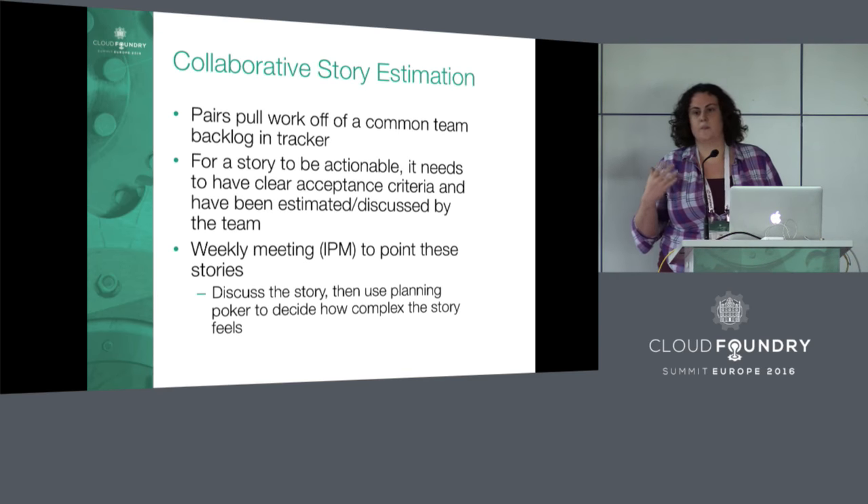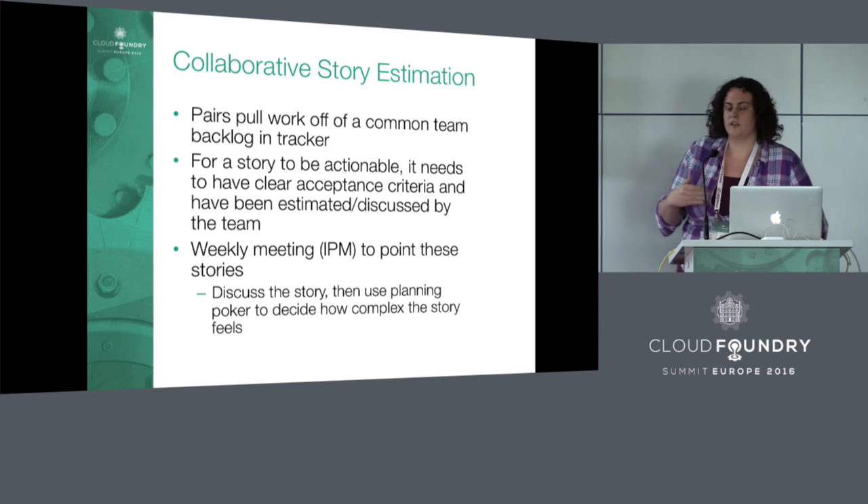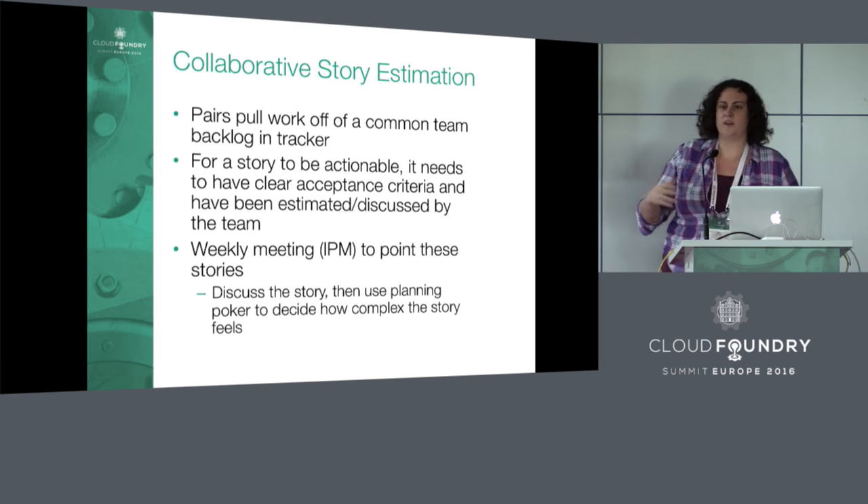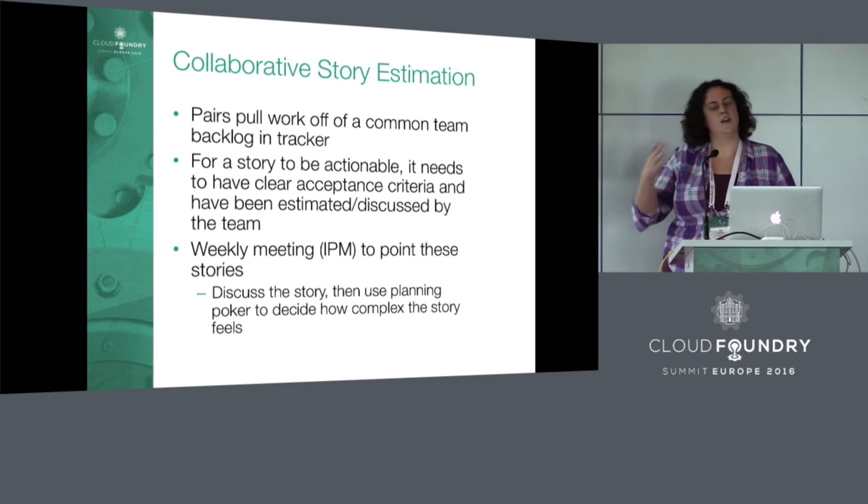The last thing we do is collaborative story estimation. We have a weekly meeting where we look at everything in the backlog we haven't talked about yet. We have a backlog in Tracker; our PM creates new stories and writes acceptance criteria. Then we as engineers come together, talk about the acceptance criteria, and give feedback to the PM if we don't agree with it. We can also talk about broad implementation details.